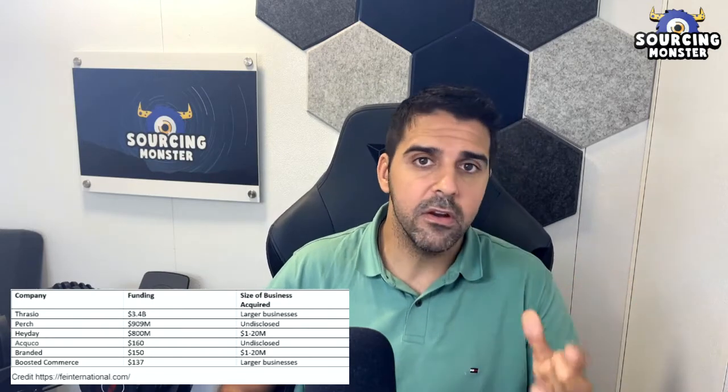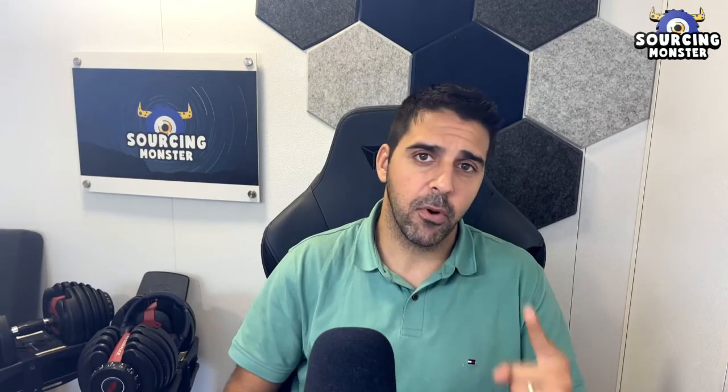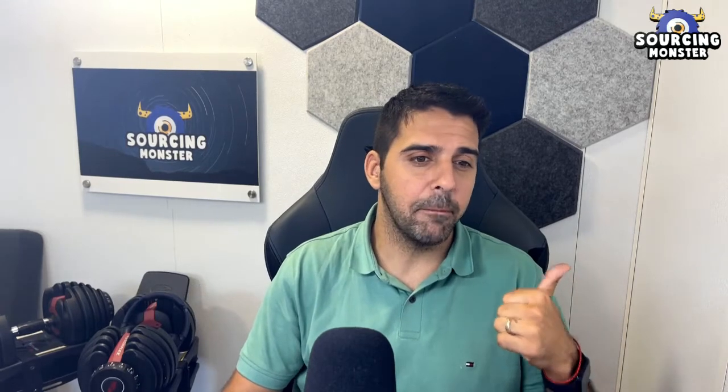That's it for part one. I have so much more to cover and I want to keep it digestible rather than making a three-hour video, so we'll continue in part two. Stay tuned — in part two we'll talk about how you execute the plan you got from the broker, how to be hands-on throughout the process, and what the overall process looks like. Thank you for watching, I'll see you in the next video.